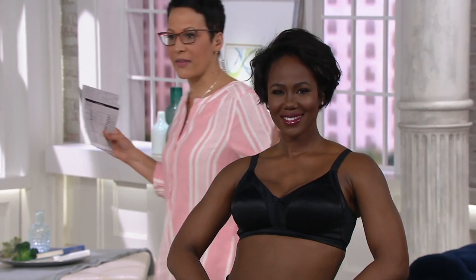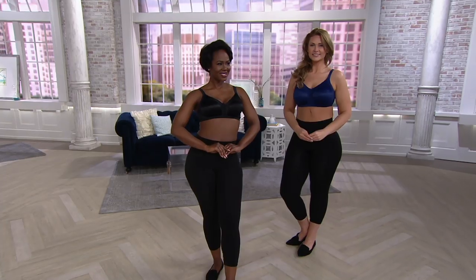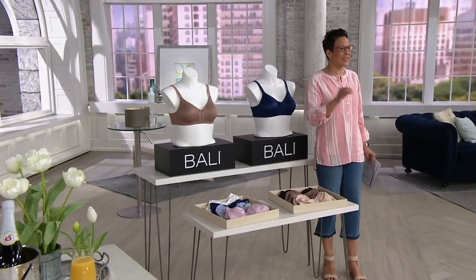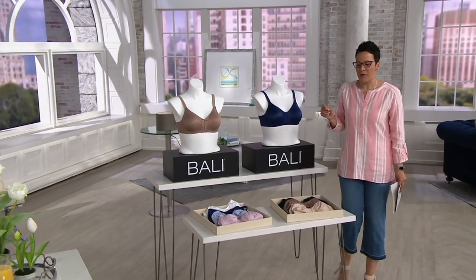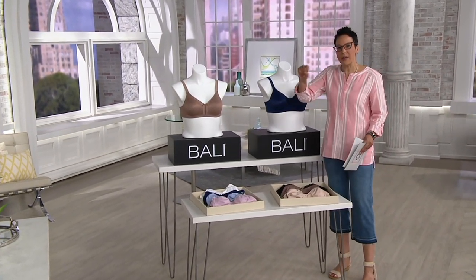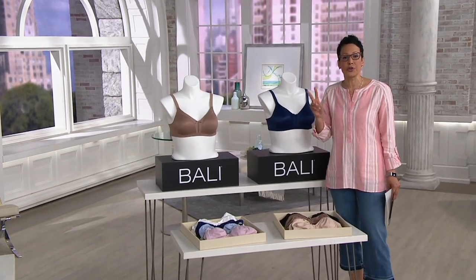You're seeing two models. This set in terms of color — black and navy — doesn't come together, but you will be getting a duo, two of these bras. This is from Bali, a brand that has been around for 92 years. 23,000 sets have already been ordered today, and 7,500 already in this show, snapping them up because they're $6.67 for two.